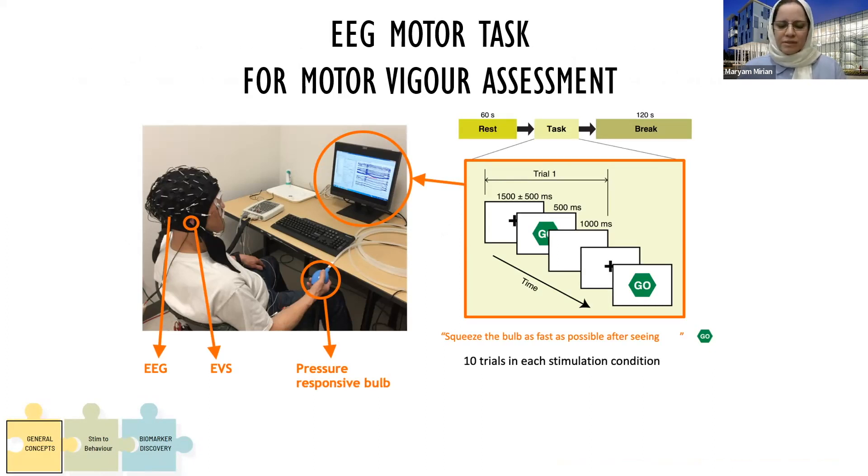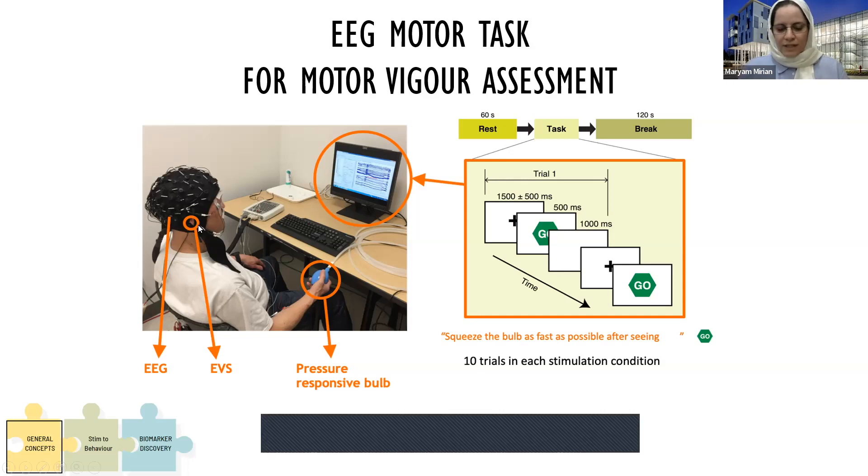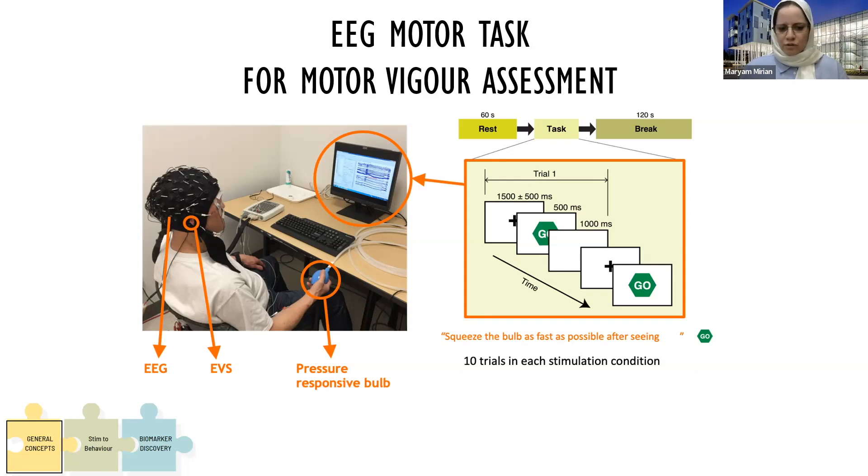There are a range of PD symptoms we can potentially target with EVS. A few of them are being followed in our lab, for example, sleep and postural hypotension are two current studies. The main motor assessment we're dealing with is motor vigor. That's the experiment setup that Dr. Sujin Lee used for her PhD, where people are asked to squeeze a bulb as fast and as strong as possible while they also receive EVS behind their ears. Now we have an all-dressed setup, which means we have EEG, GVS, fMRI, and we are doing motor tasks together.